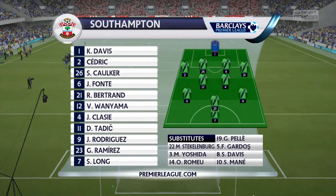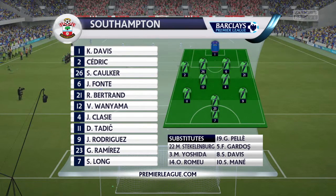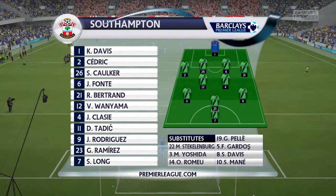A real reshuffle for Southampton in this line-up. Kelvin Davis plays in goal. Jose Font starts with Stephen Corker in central defence. Dusan Tadic comes in for Lloyd Isgrove, who's not played well lately. Shane Long is the main striker today.